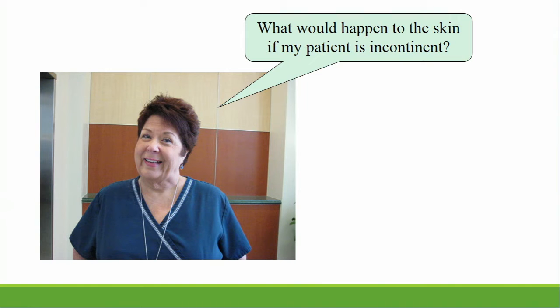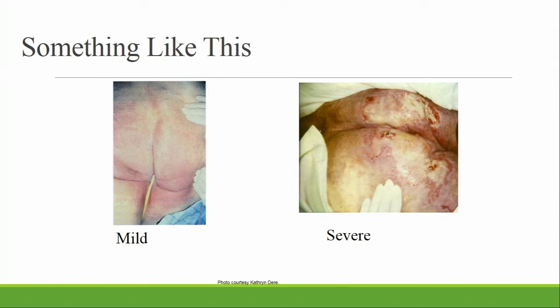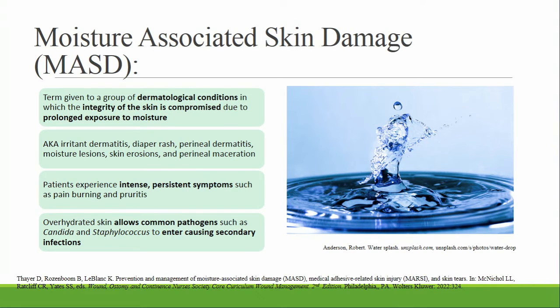So why are we concerned with maintaining healthy skin? Because if your patient is incontinent, something like this could actually happen. Skin becomes eroded from the erosiveness of stool and urine, especially when in contact for an extended length of time. Moisture-associated skin damage is a term used for dermatological conditions in which the integrity of the skin is compromised due to prolonged exposure to moisture. It's also known as diaper rash, irritant dermatitis, or moisture lesions. It causes intense, persistent symptoms like burning and itching. Overhydrated skin affects the skin barrier, allowing common pathogens like Candida and Staphylococcus to enter, causing secondary infections.